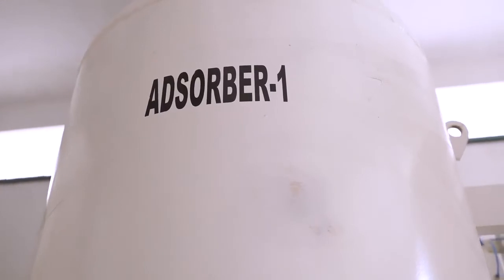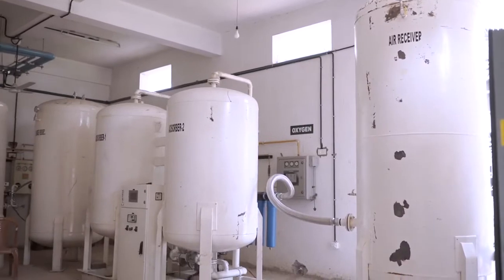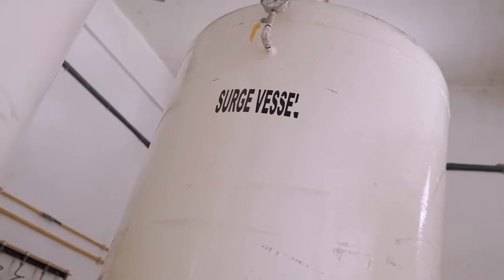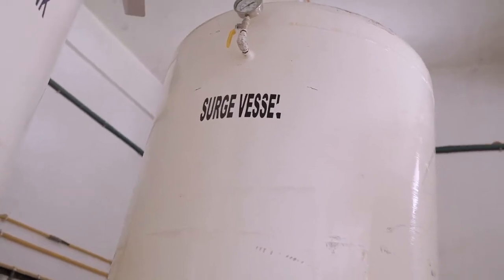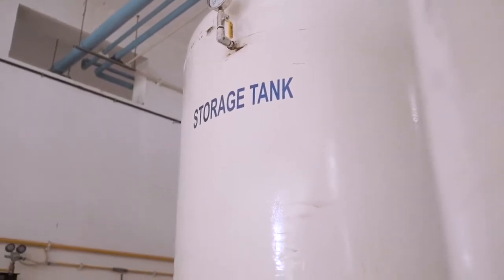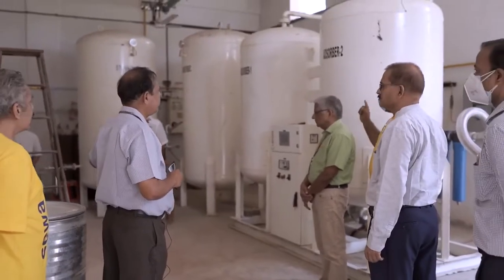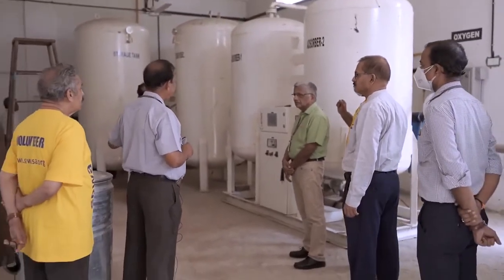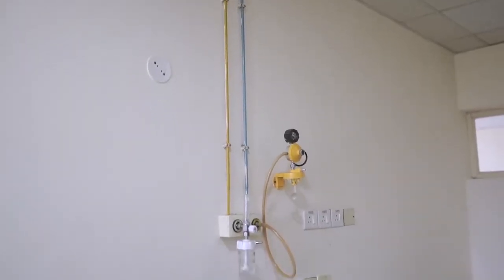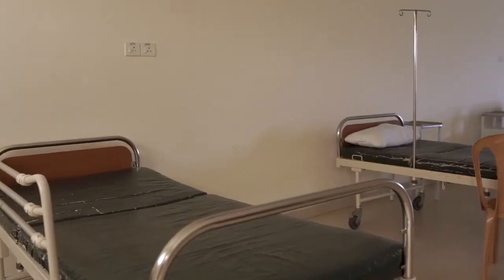After that, a second absorber takes 80% purified oxygen and further purifies it to 100%, then it is put into a reserve vessel. Finally, it goes to the storage tank. With a 1000 LPM capacity, we can supply around 500 beds, and out of that, 25 to 30 percent ICU or oxygen-support patients we can manage with this plant.